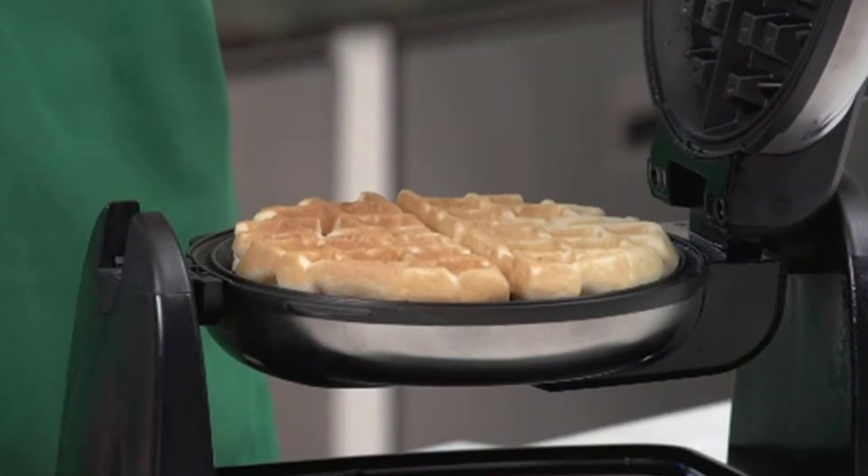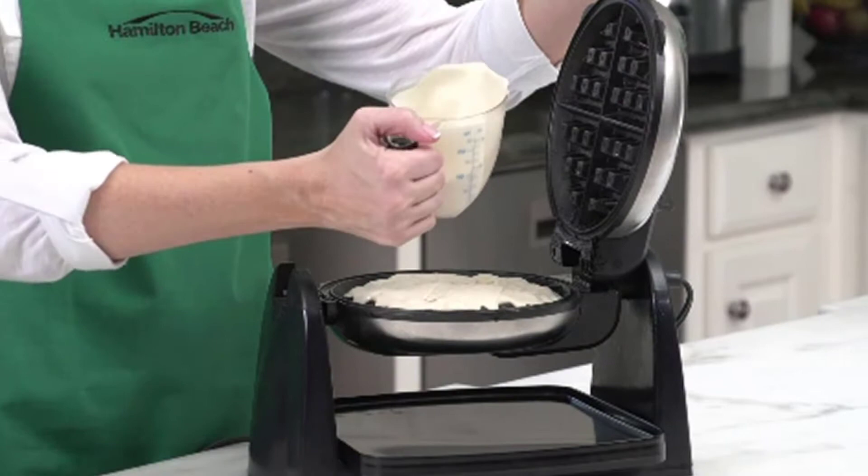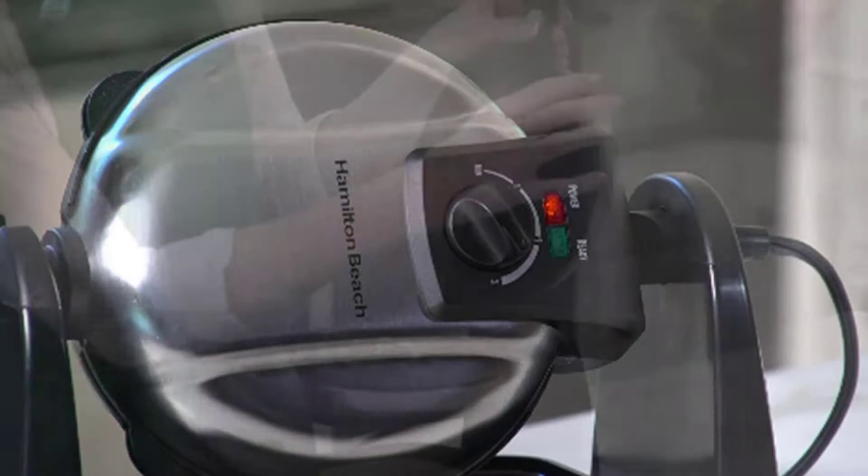Hey guys, in this video we're going to be checking out the top 5 best waffle makers available on the market for their true quality. I made this list based on my personal opinion and hours of research, and have listed them based on popularity, quality, price, durability, user opinions, and more. If you want to see more information and the updated price, you can check out the description below, and also make sure to subscribe for more reviews. OK, so let's get started with the video.